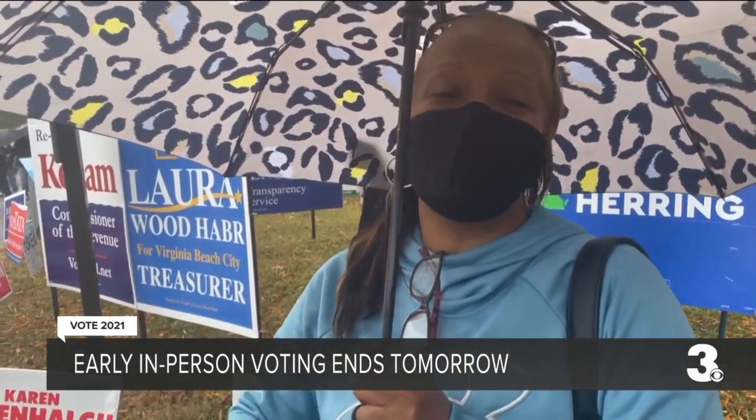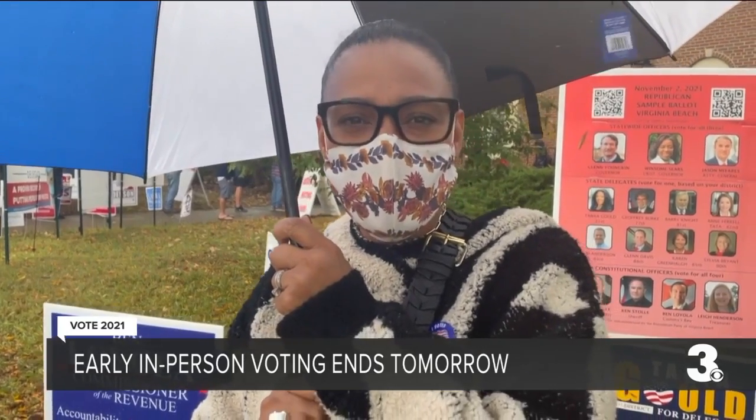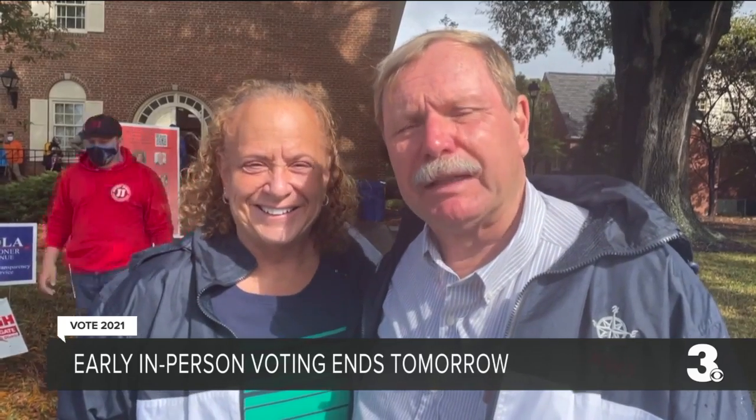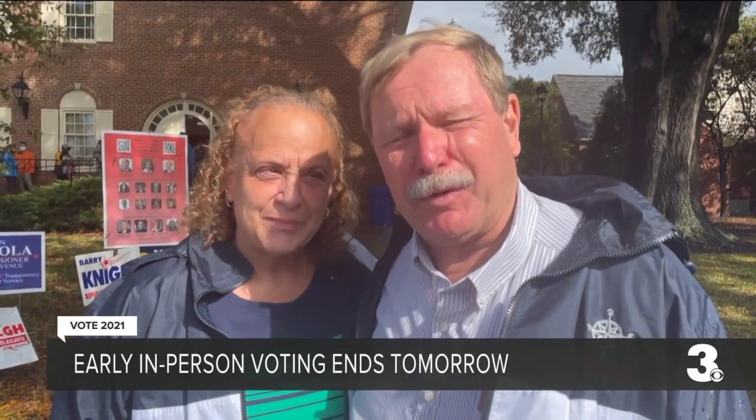I think it's smart to do it early — then you don't have to worry about it, get it out of the way. Only probably 25 minutes, even though it was raining, it was pretty good. It was easy. It was worth standing in the wind and the rain to vote. It really was. And as we had a good laugh, we got inside and the sun came out, so maybe that's a good sign that who we voted for will win.